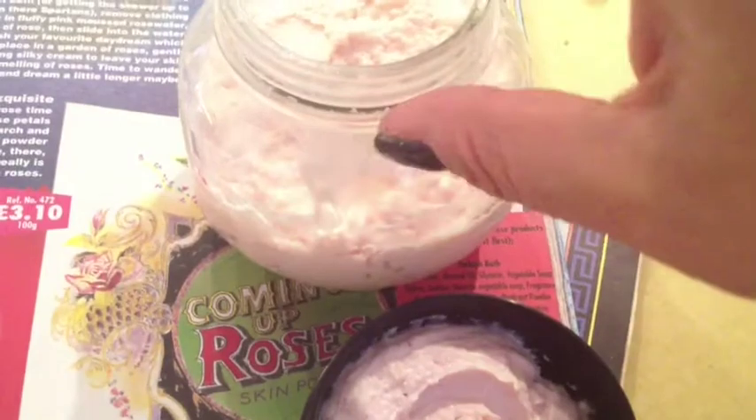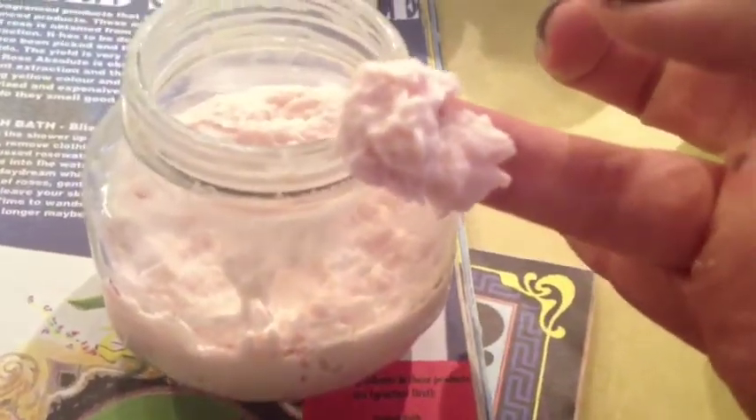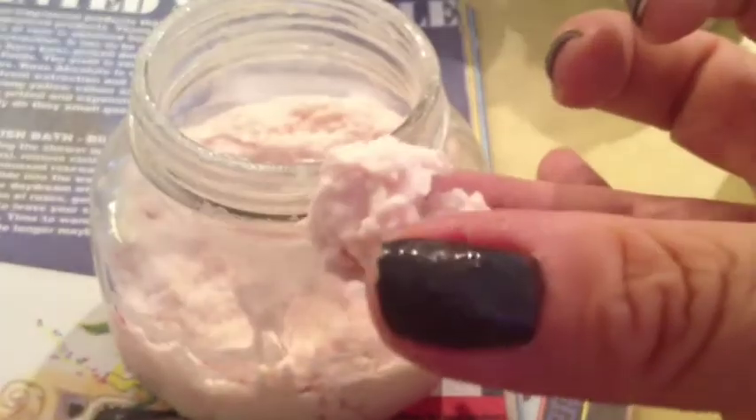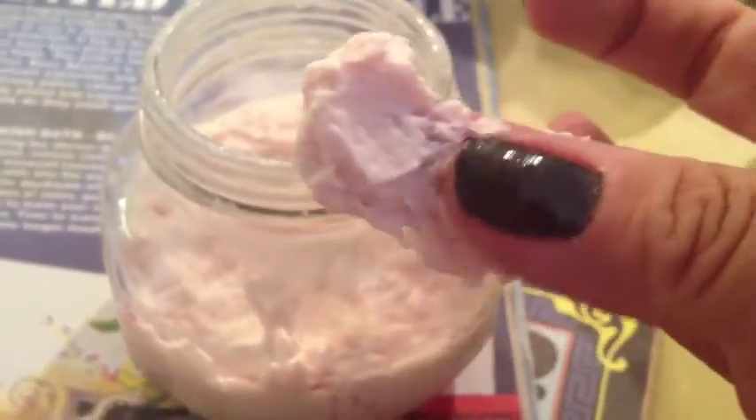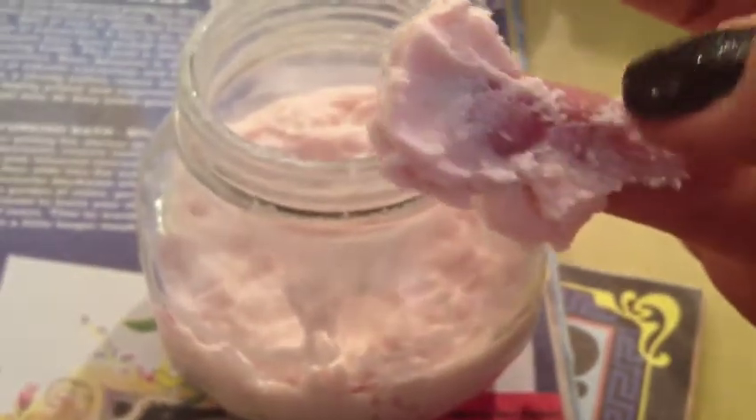I'm going to put a clean finger into it so you can see what the consistency is like. It's creamy, it smells so good, it looks like something edible. And then you have these cocoa butter globs stirred in the middle of it all — they melt, and it's just so decadent and wonderful.